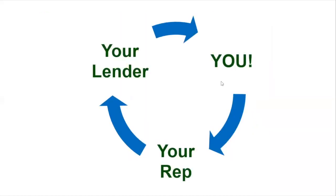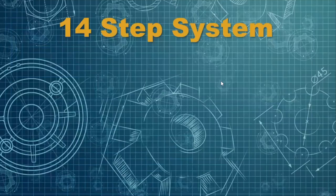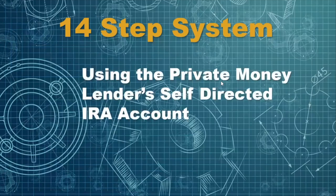Here are the people involved: your individual private lender, then there's you, and then there is your representative at Quest. Here are the 14 steps on using private money — that's retirement money in a self-directed IRA.